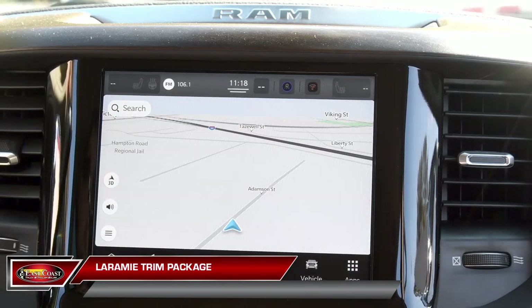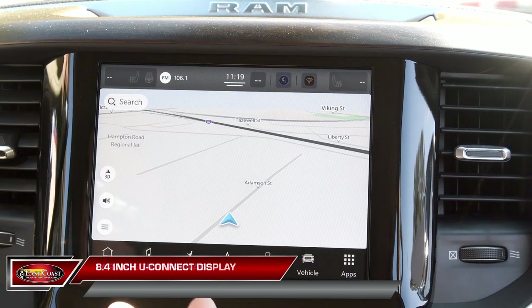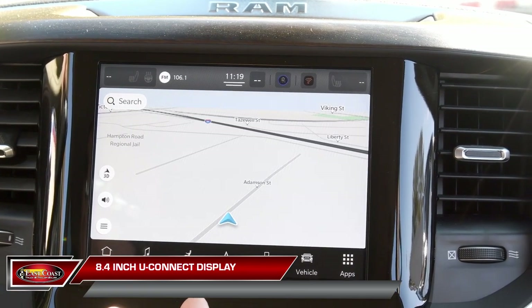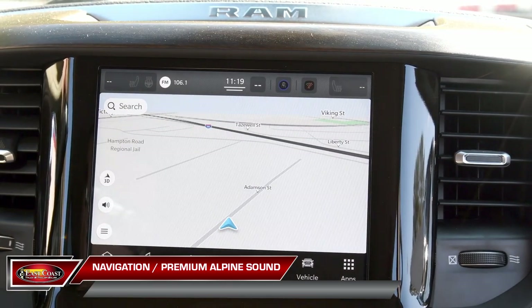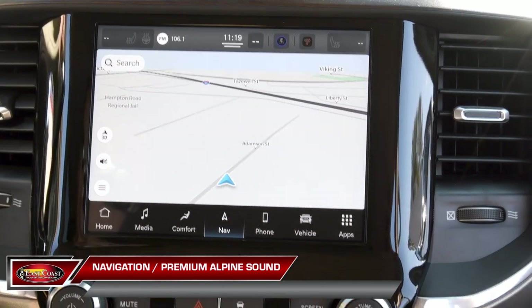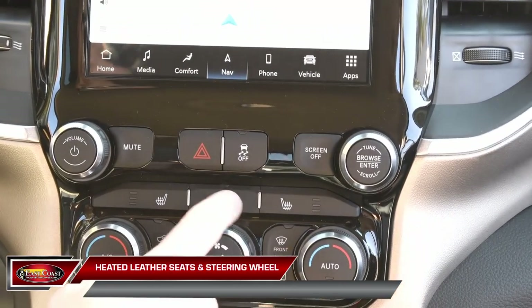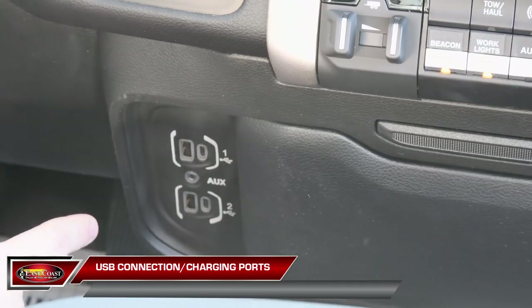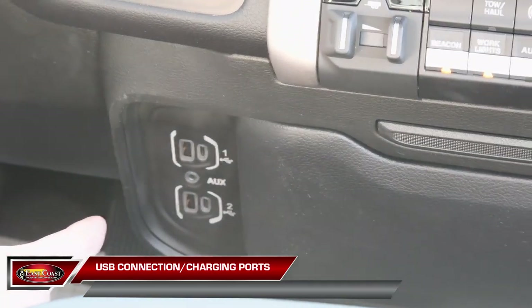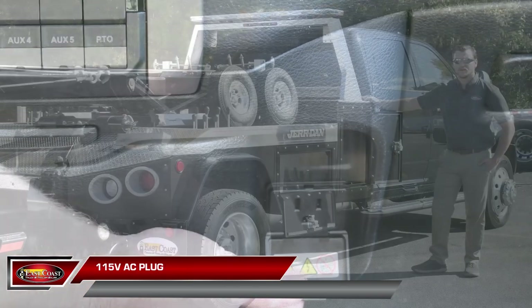With the Laramie trim package, you'll be riding in comfort and in style. We'll start off with Uconnect's 8.4-inch Bluetooth display, which features navigation as well as Alpine's premium sound system. Then we'll move on to the heated leather seats and steering wheel. You also have four connection ports, which include USB and USB-C, as well as a 115-volt plug-in.